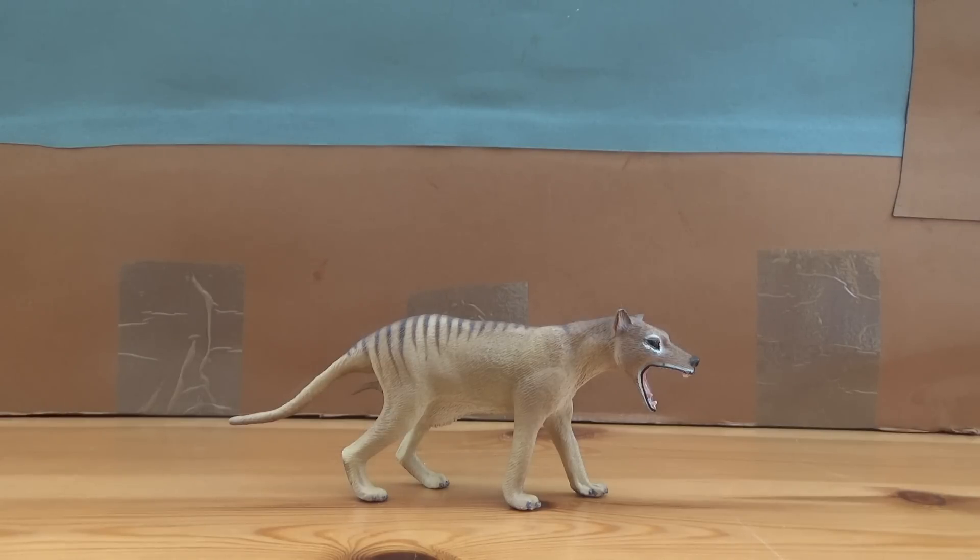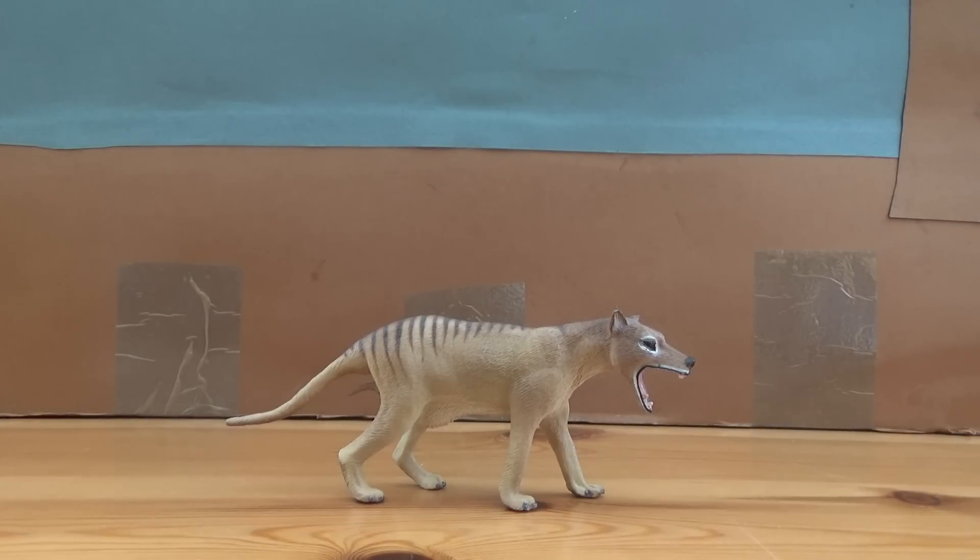Now the thylacine, which means dog-headed pouched one, was a genus of carnivorous marsupial — the largest to live in modern times — that lived around the early Pliocene to quite recently here in Australia and Tasmania. Very sadly, this is actually one of the few creatures that has actually been hunted to extinction because of humans.